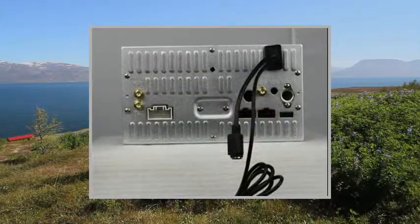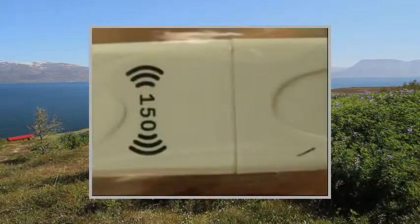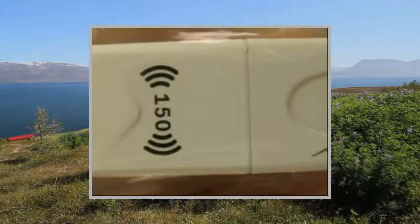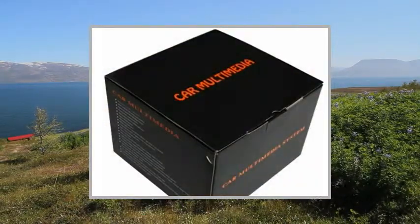Display Screen Size: 8-inch. 3G Wi-Fi Dongle. Screen Type: HDTFT Touchscreen. 800x480 pixels. Digital RGB. Touchscreen Control: Yes.